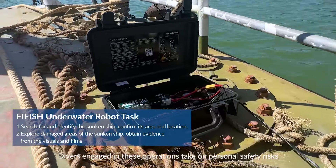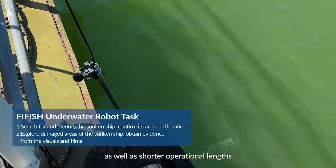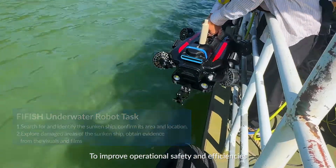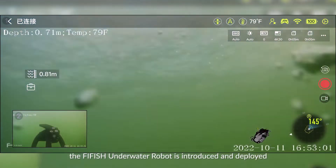Divers engaged in these operations take on personal safety risks as well as shorter operational length. To improve operational safety and efficiencies, the Firefish underwater robot is introduced and deployed.